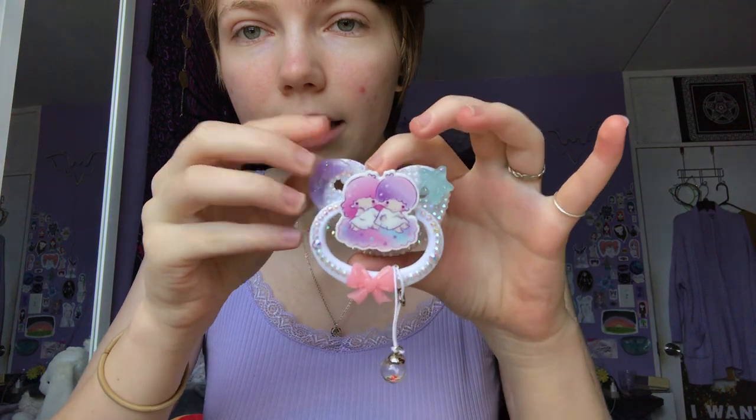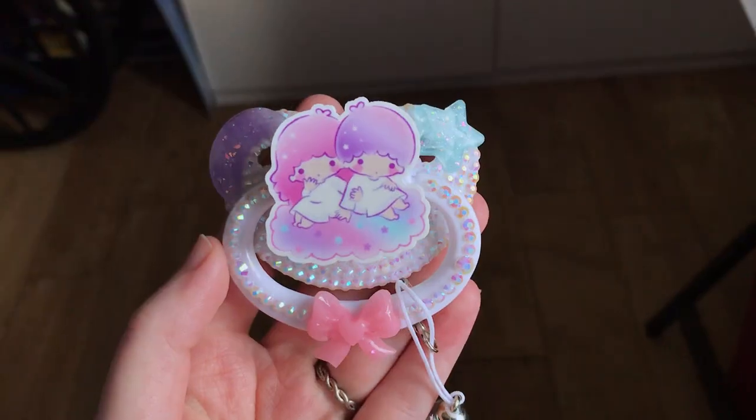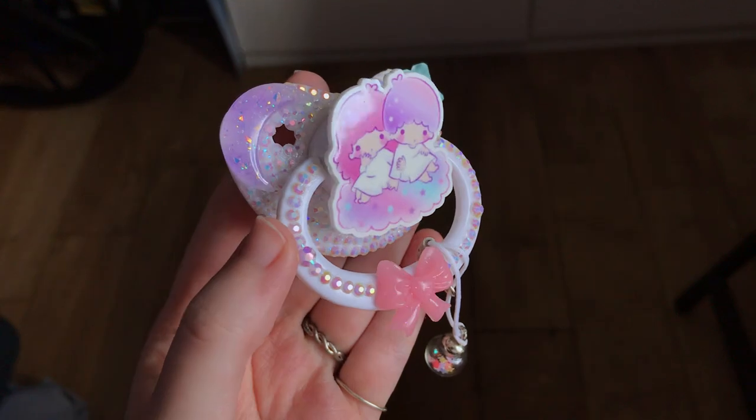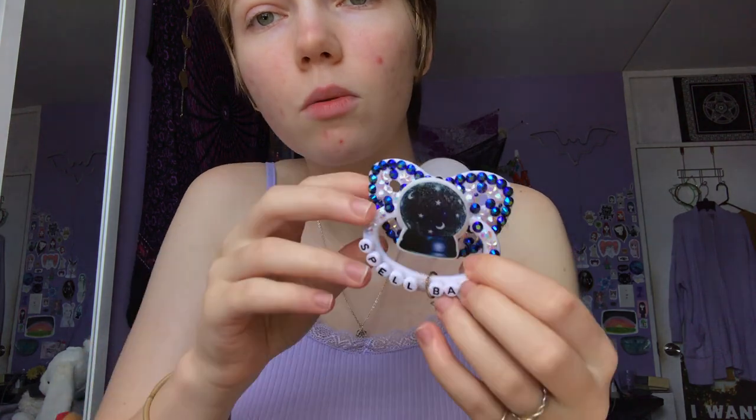So this is a little Twin Star paci — it has this little charm with glitter in it. I don't think the shop is active anymore; I know that they were closing. I used to be a promoter for them too, but if they're closed already then I'll just say that in the description.